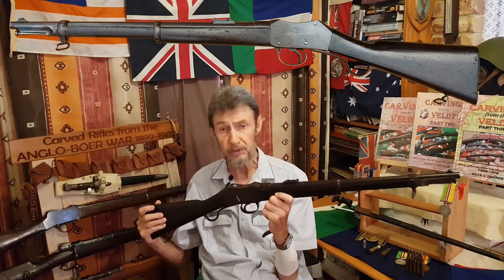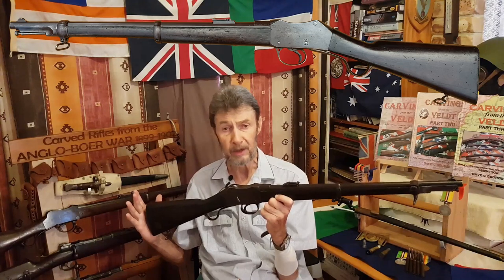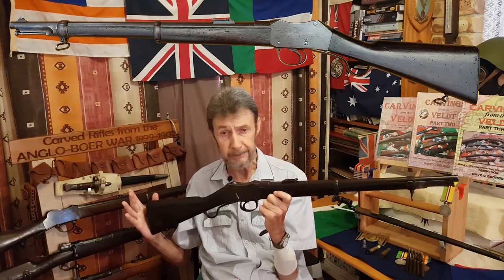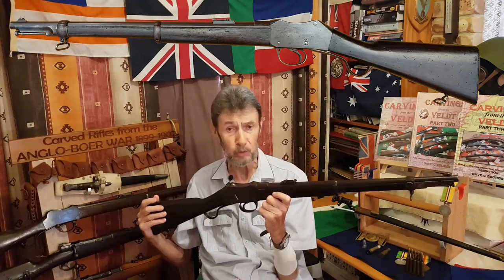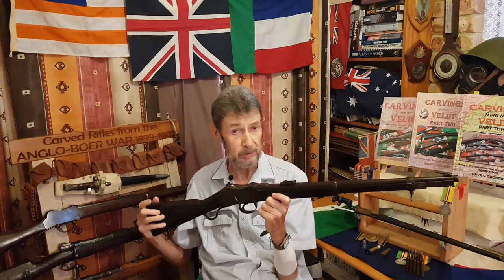Many variants exist. The Boers also bought a proliferation of carbines made by different manufacturers — Belgian, Romanian — and these were called a 'Firpont Martini' or a 'four-pound Martini,' because that was the price at which they were sold to the burghers.